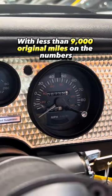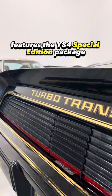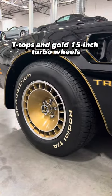With less than 9,000 original miles on the numbers-matching powertrain, this Turbo Trans Am features the Y84 Special Edition package, finished in black with gold decals, T-tops, and gold 15-inch turbo wheels.